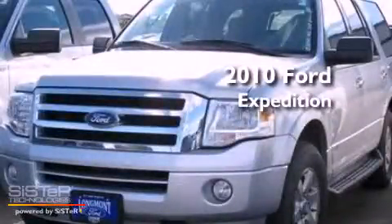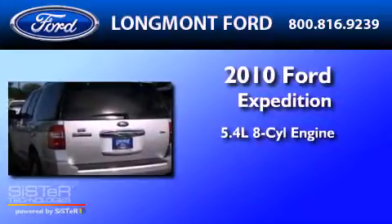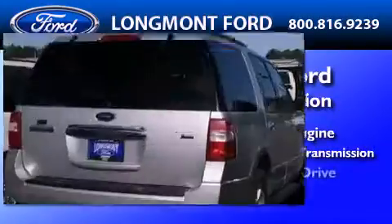This is a 2010 Ford Expedition. It features a 5.4-liter eight-cylinder engine, a six-speed automatic transmission, and four-wheel drive.